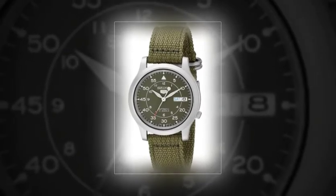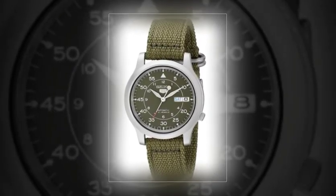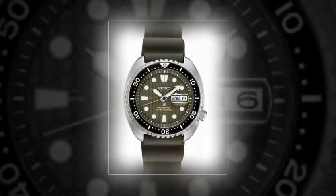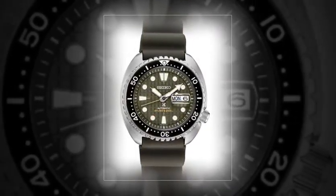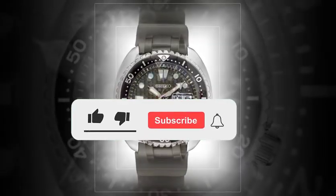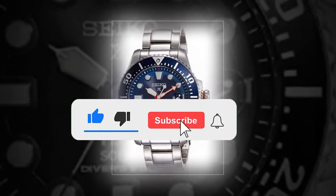We all know that the most solid choice for a rugged watch is usually a diver, and there are plenty to choose from these days. Seiko have been pioneering dive watch technologies since the 1960s, and in many ways the Seiko Prospex Kinetic GMT Sun 023 is the culmination of several Seiko innovations.